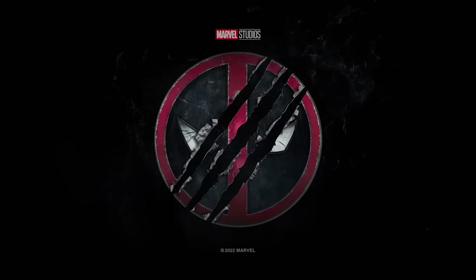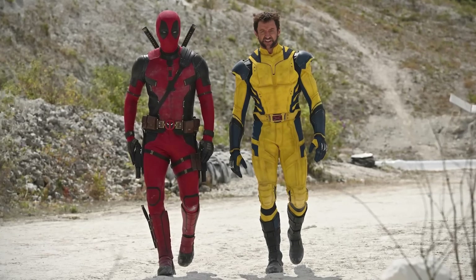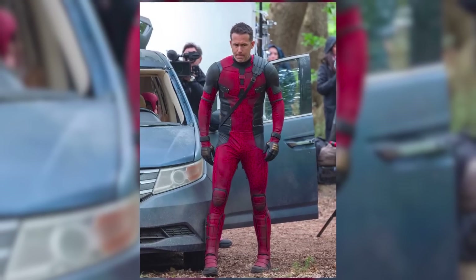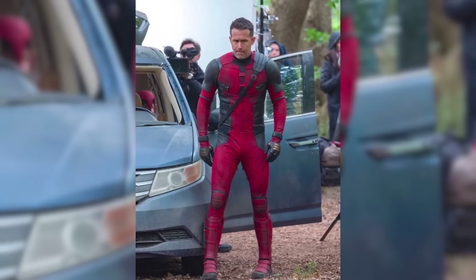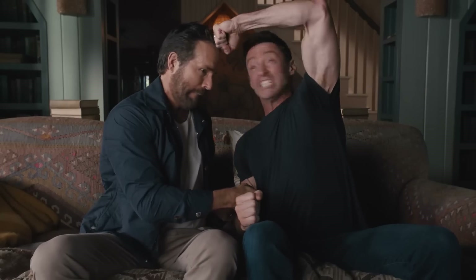Welcome back to New Rockstars, I'm Eric Voss, and Deadpool 3 has an official first look from set photos from the film's production near Pinewood Studios in the UK. There's so much to take away from Ryan Reynolds' new costume and other visual clues from these images. Let's break down the latest updates from Deadpool 3 and his coming team-up with Wolverine and the X-Men.